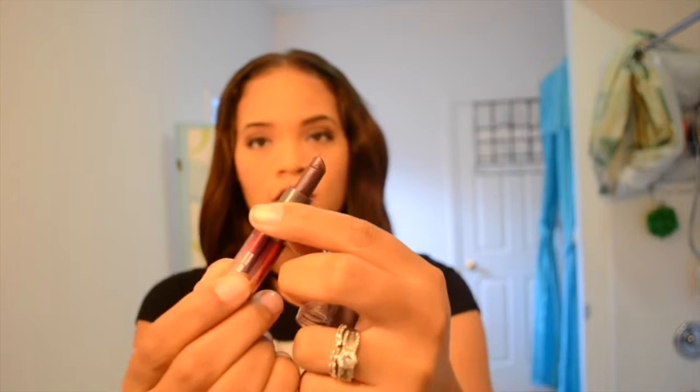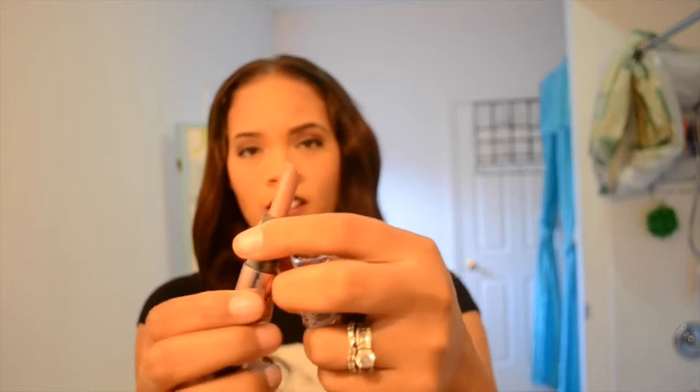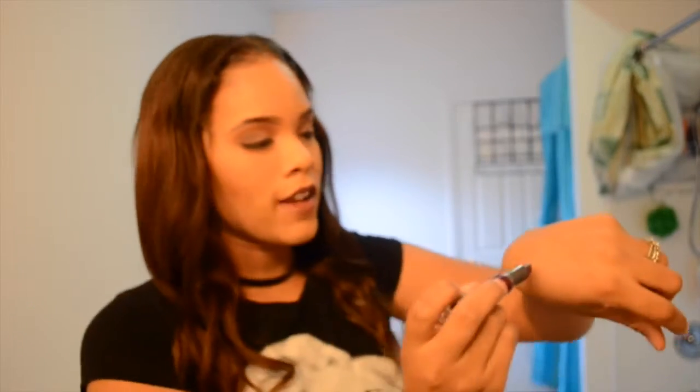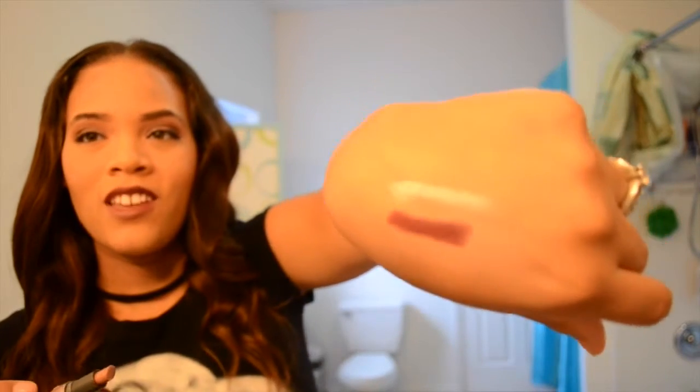This one is by Covergirl. It comes with this side — I'm gonna show that. I probably do some single shots too. This side I never use. I tried it once, didn't like it — it's like a lighter shade. Let me swatch this one for you. It's on my lips already, but I'll go ahead and swatch it for you. That's what that looks like. And let me swatch this other side just in case you want to know what it looks like. That's that one. I don't like that one, but I use this one.